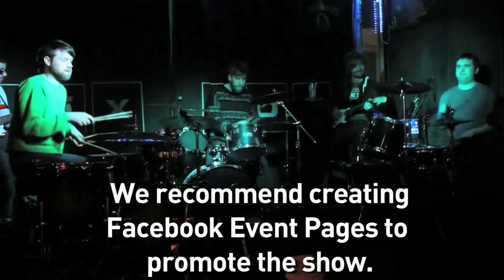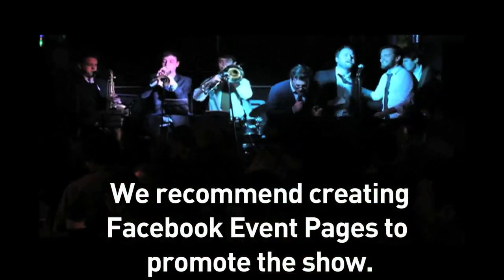We want all of your events to be as successful as possible, and because they are free we do ask that you create a Facebook event and promote as much as you can.